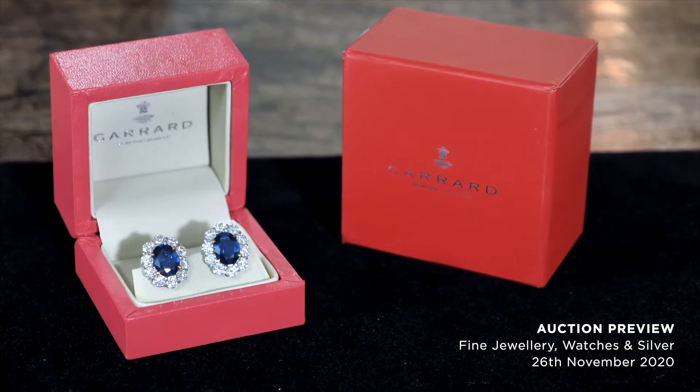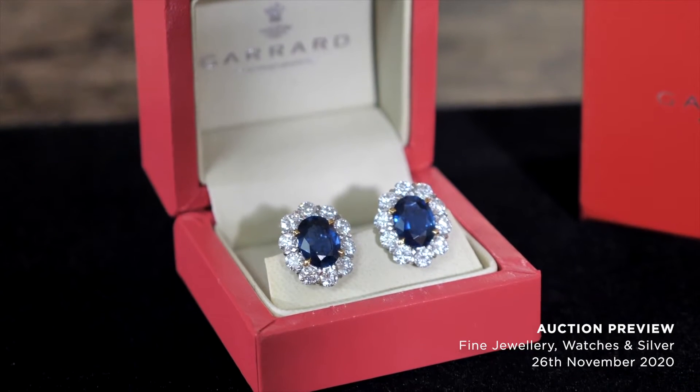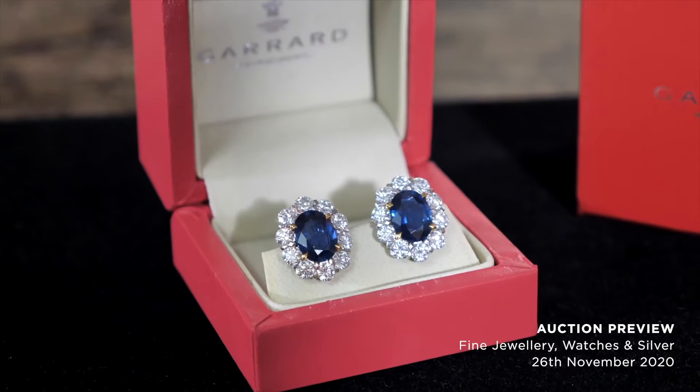I absolutely love this pair of earrings because I'm a big fan of sapphires. I like the colour of these — it's a deep, rich, velvety blue. They're not too dark. Diamond and sapphire earrings by Garrard's of London.